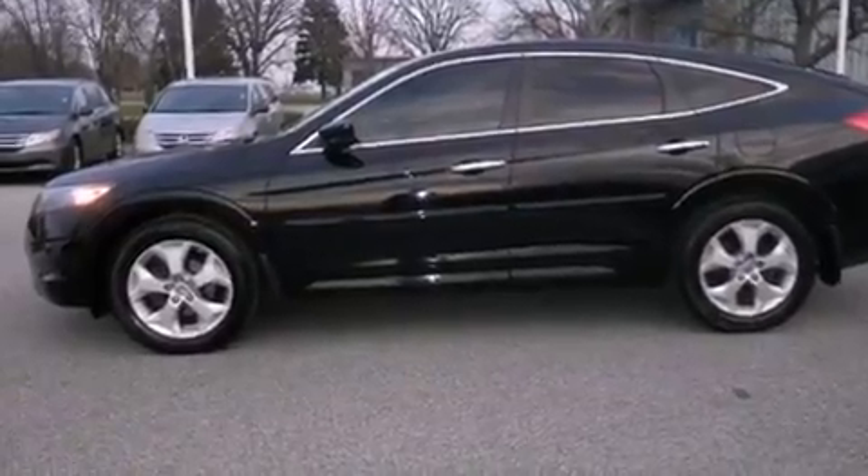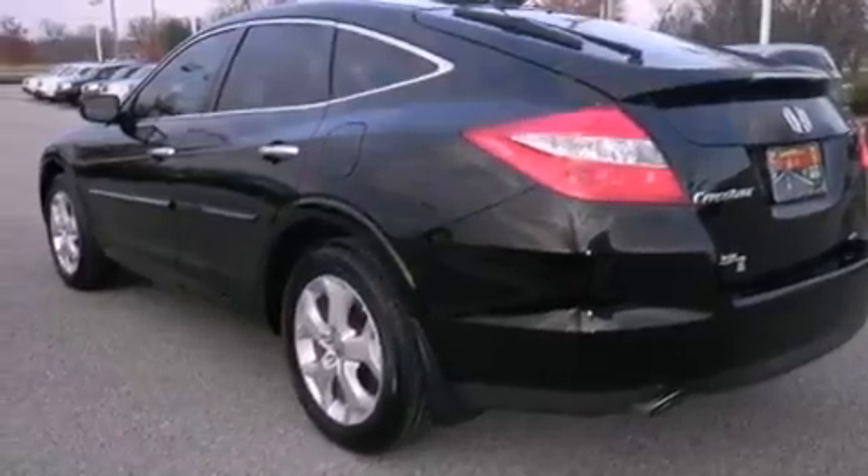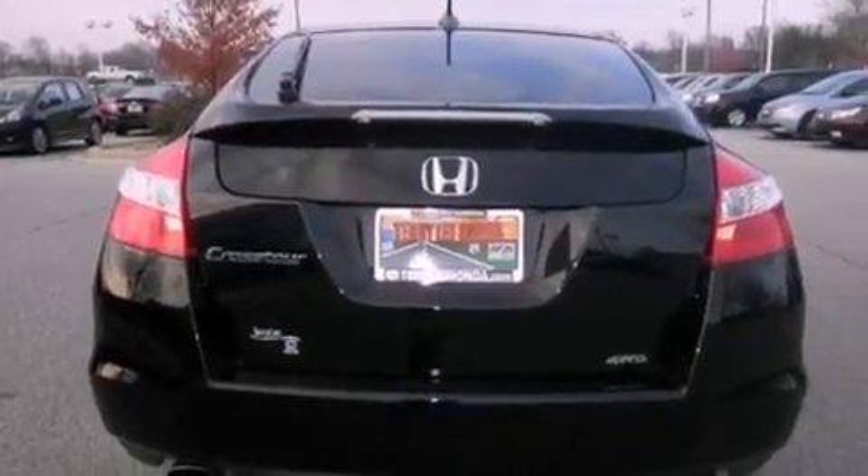Features include a sunroof with remote operation, memory settings for the seat's positions so you can recall your favorite alignments with the push of one button, cruise control, leather seats, and variable valve timing.